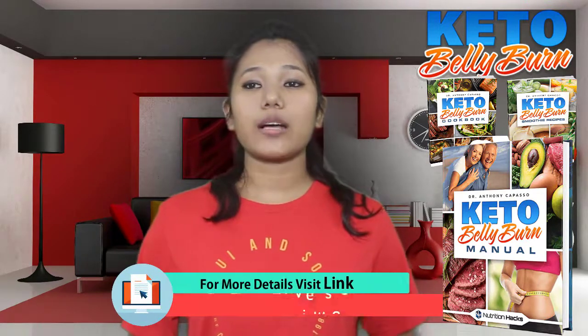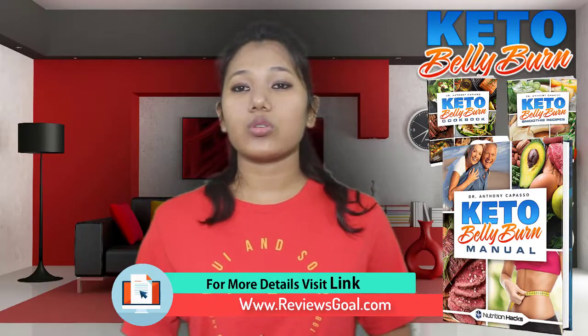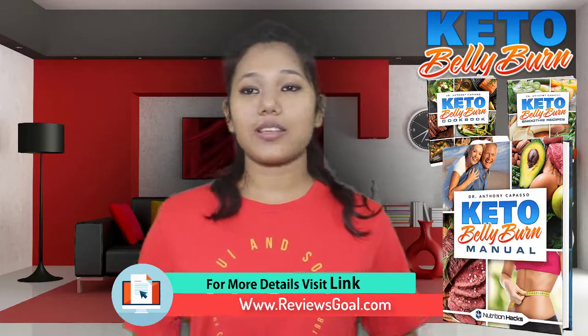It is also important to note that ketosis has a lot of scientific research speaking about how helpful it is and backing its efficiency. It also comes with a 90-day money-back guarantee, so there is nothing to lose. To get Keto Belly Burn for the most discounted price, visit the link in the description below.